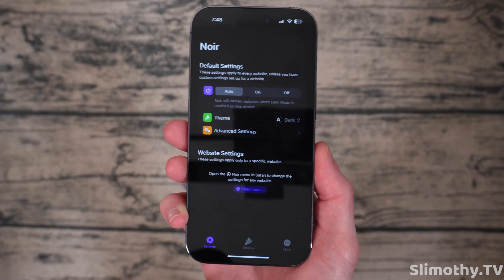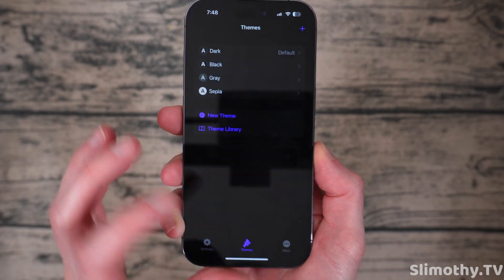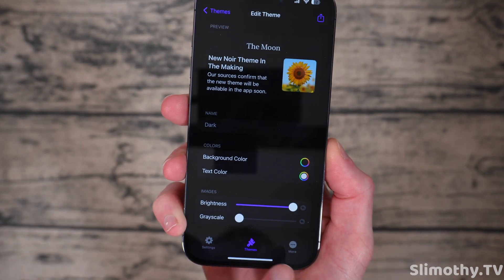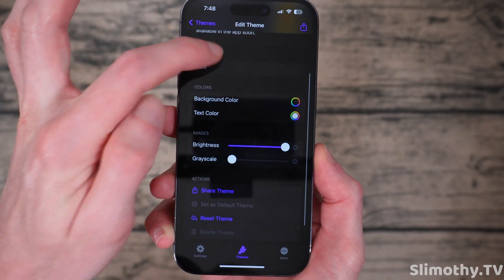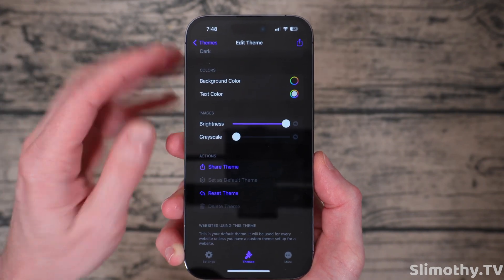And that's it. If you find a website that doesn't quite work right, you can add it to the whitelist here and it will not make it dark. And then if you go over to themes, you can actually edit these just a bit. So if I go to dark mode here, you can see I can change the brightness, the background color, the text color — pretty much everything about this theme I can change.